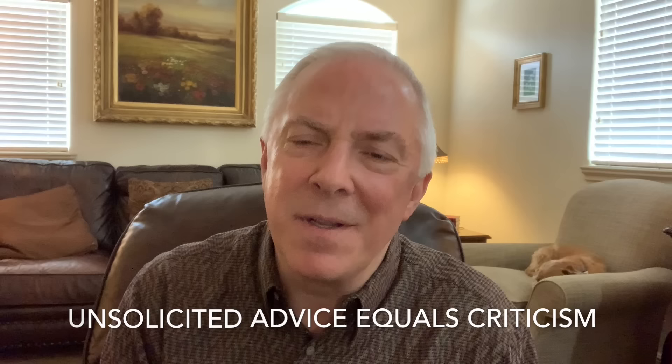Number four: there can be lots of unsolicited advice. I have a little formula: unsolicited advice equals criticism. Narcissists are critics. They are watching you, trying to figure out what you've done wrong recently, and they're not at all bashful about letting you know what you've done that doesn't please them.